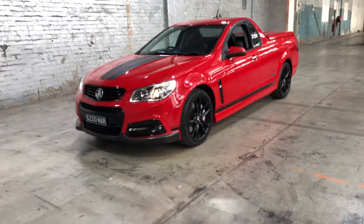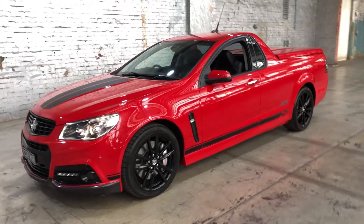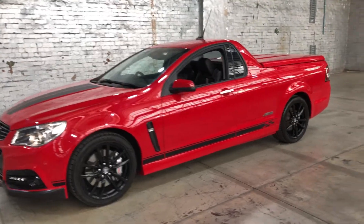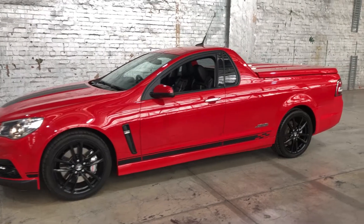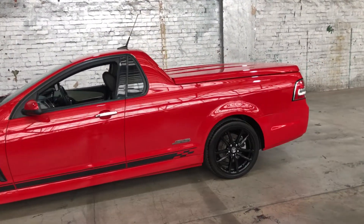Hey guys, welcome to Supercars Warehouse and thank you for your inquiry. Here we have a 2014 Holden SSV Redline Ute. This ute is powered by a 6-litre V8 engine with a fuel efficiency of just 12.3 litres per 100km.